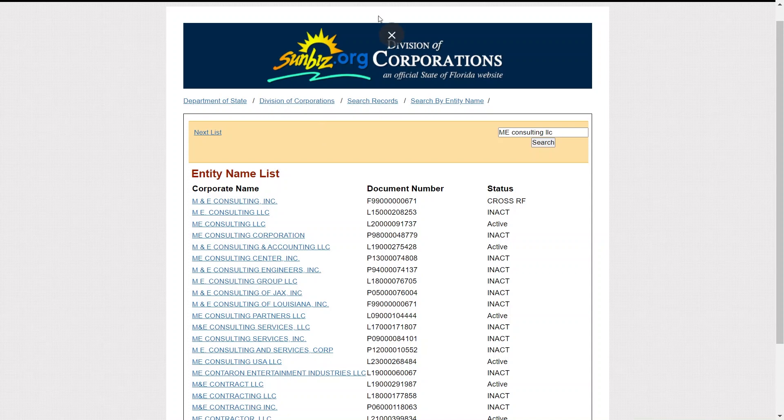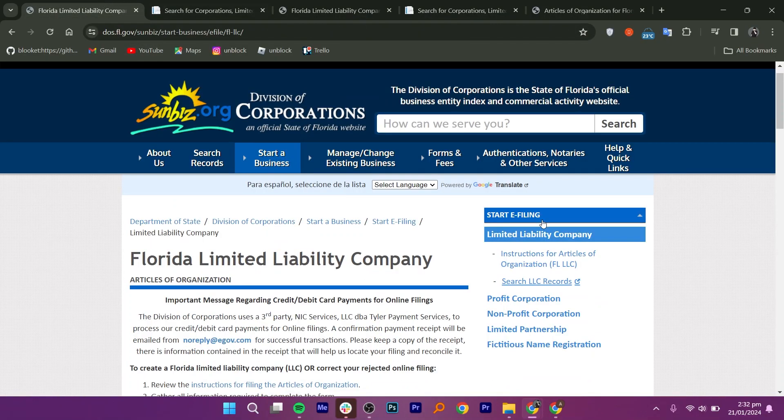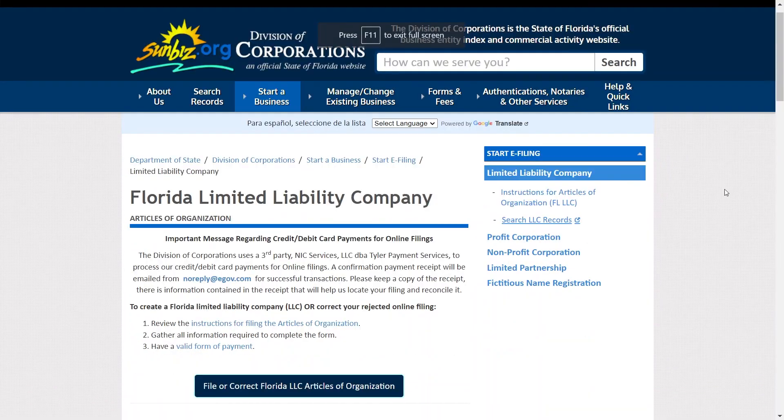Now, the form pop-up will appear. If the name is taken, consider tweaking your name for uniqueness. Then, back on the filing page, click on Florida Limited Liability Company Articles of Organization to start a new filing.